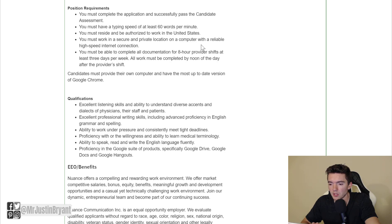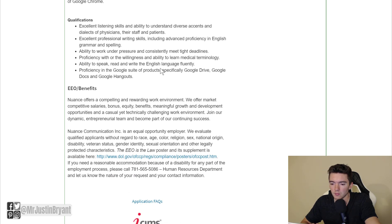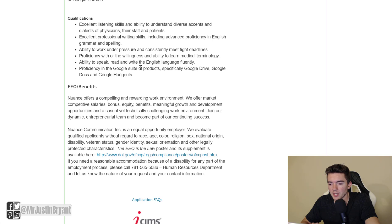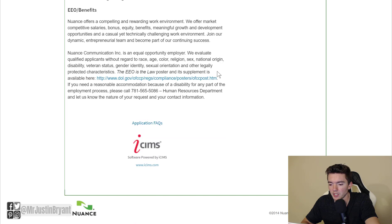You'll basically just need to be authorized to work in the U.S., have a computer with high speed internet, and be able to complete all documentation for eight hour provider shifts at least three days per week. So you might work eight hour days half of the week. You'll also want to be good with Google suite products like Google Docs, Google Sheets, Google Drive, Hangouts, and all of that — and obviously speak English fluently.